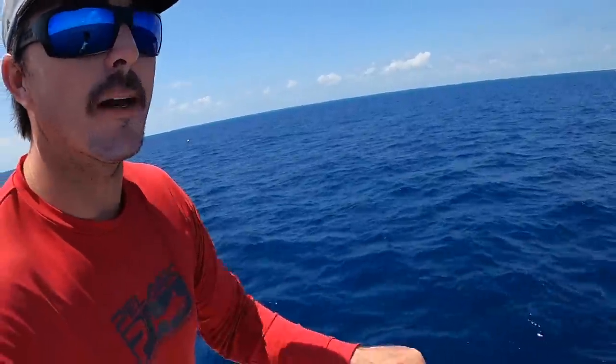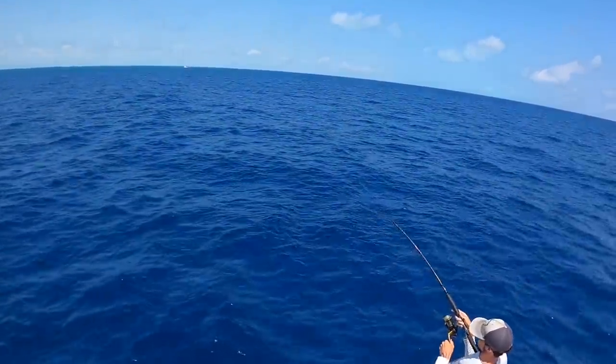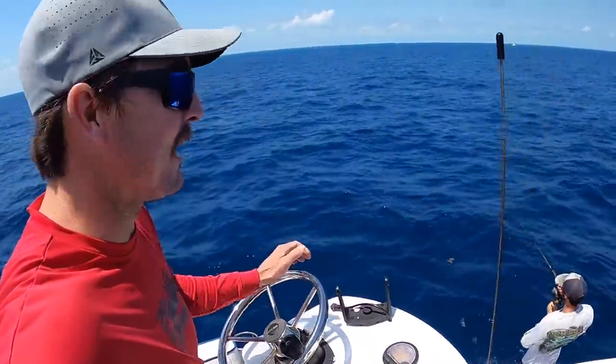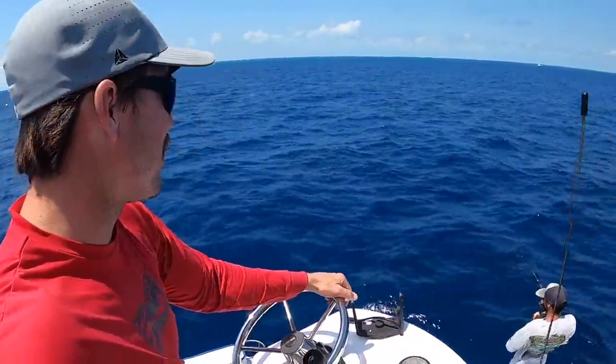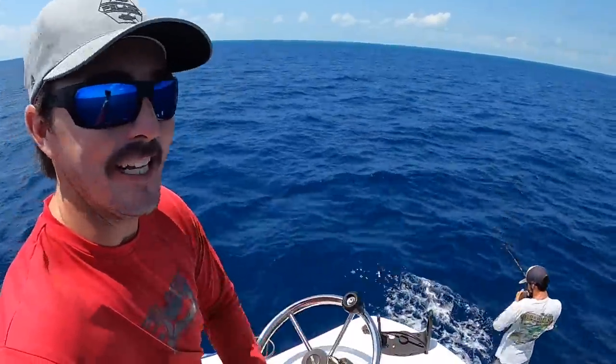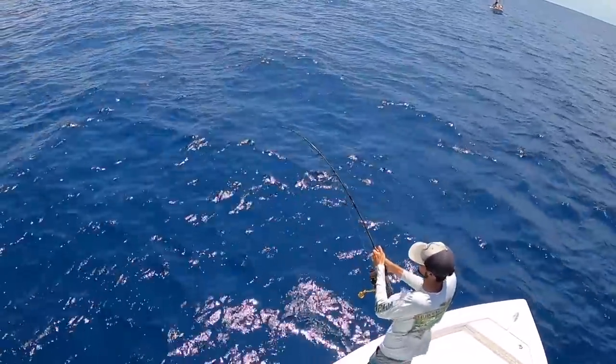We're out here waiting for the permit. Bean's throwing a live pinfish. He got a good bite — get him, Bean. That could be the fish today. Don't let the sharks eat him. I know this is a change of pace from the Freeman, but it is kind of nice being out here on a small boat once in a while. Rocking and rolling. Reminds me of old days. Whatever it is, it ain't toothy. Not yet — don't let sharks eat them.